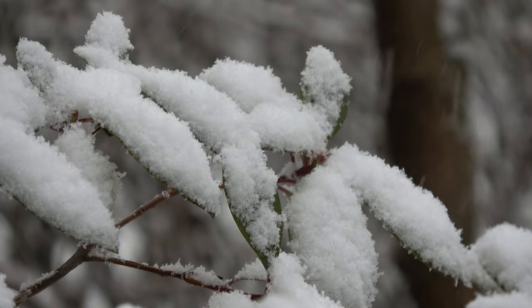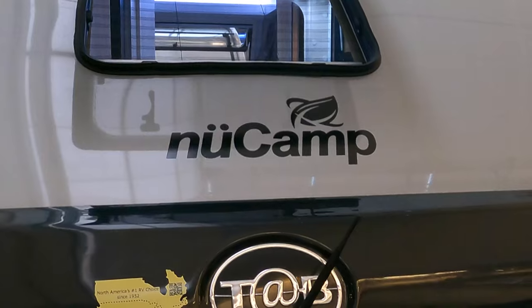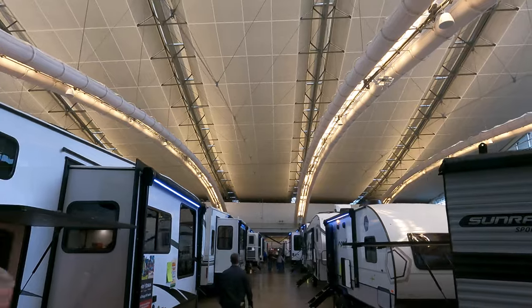The weather outside is frightful, but the 2024 RVs are delightful. Today on Great Places Seen, it's a visit to the longest running indoor RV show. Let's walk around the floor, we're sure to score.